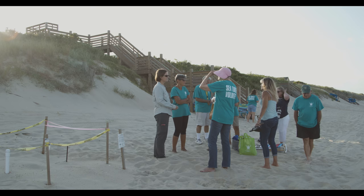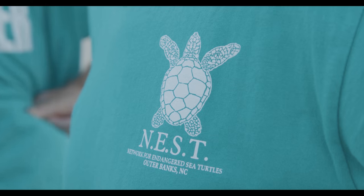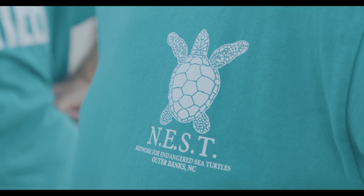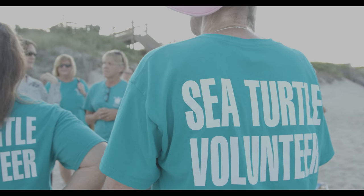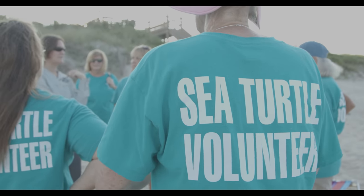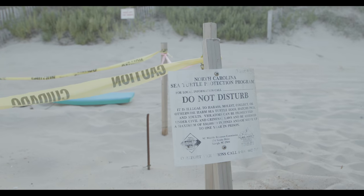My name is Karen Clark and I work for the North Carolina Wildlife Resources Commission. I'm a scientific advisor for the volunteer organization called NEST, which is the Network for Endangered Sea Turtles. NEST does basically all our conservation efforts for the sea turtles from Nags Head all the way up to the Virginia state line.